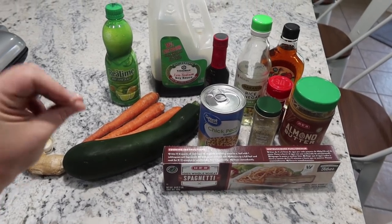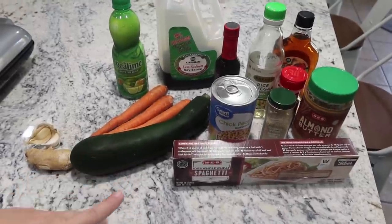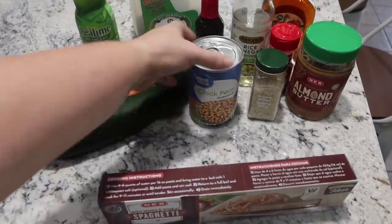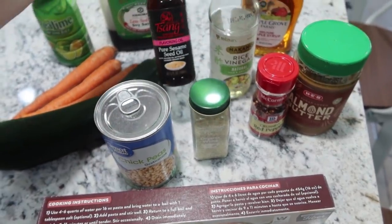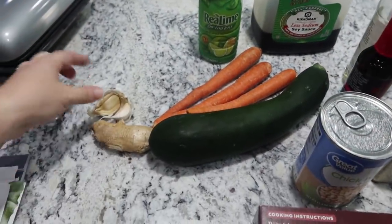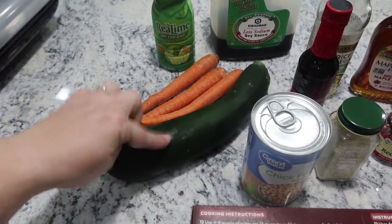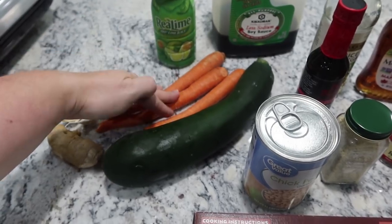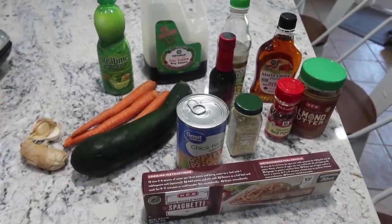For this next lunch prep, I'm going to show the ingredients and I'll have the recipe I'm following linked in the description box. It's one I think my oldest daughter is really going to like. We're using whole wheat spaghetti, a can of chickpeas, sesame seeds, almond butter, crushed red pepper, rice vinegar, sesame oil, a little pure maple syrup, soy sauce, lime juice, ginger, and garlic. I'm going to use my KitchenAid spiralizer attachment to spiralize the zucchini and hopefully the carrots too, though they might be too small. Let me get all of this together and I'll show you how it looks when it's done.